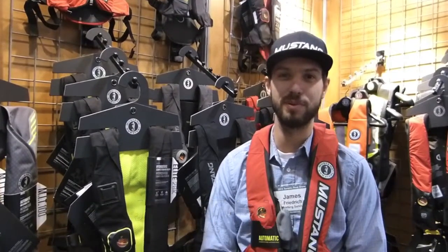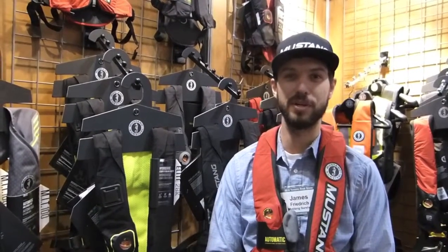Hi, I'm James Friedrich, Product Manager at Mustang Survival. We're here at the Toronto Boat Show and I'll be showing you our new 2016 Elite 28K.